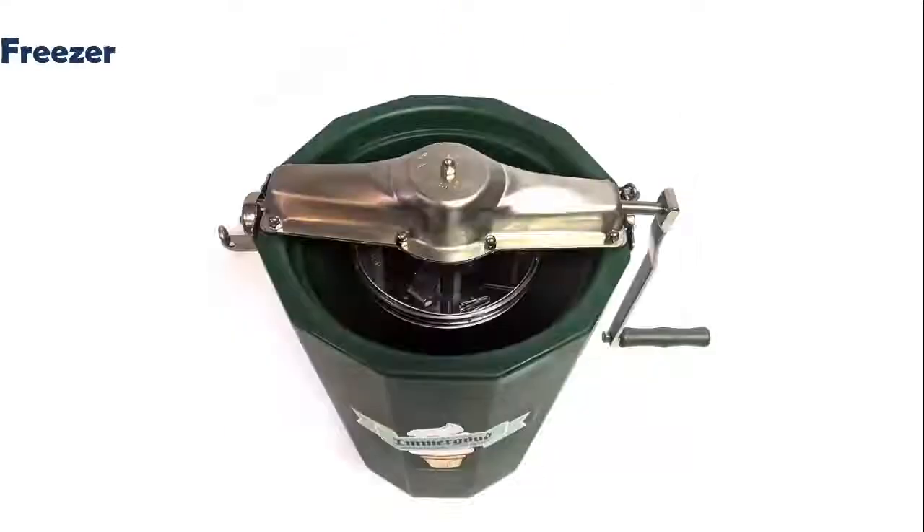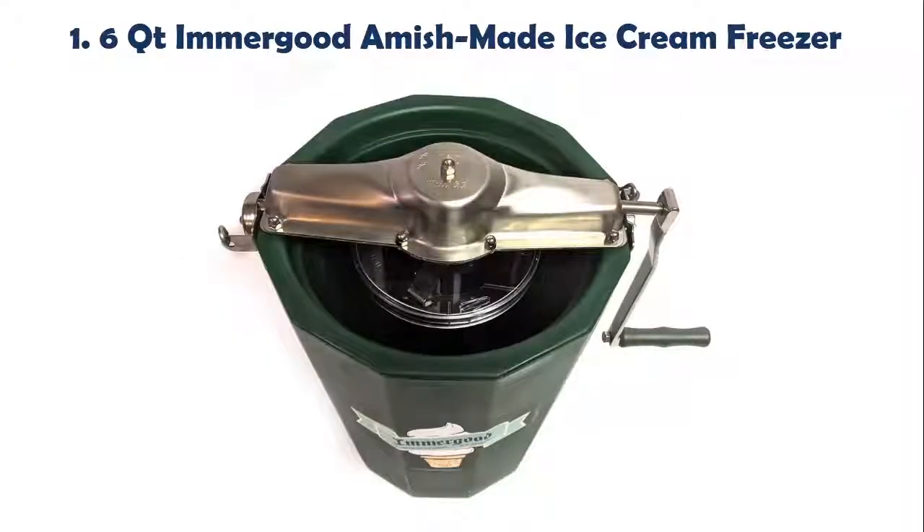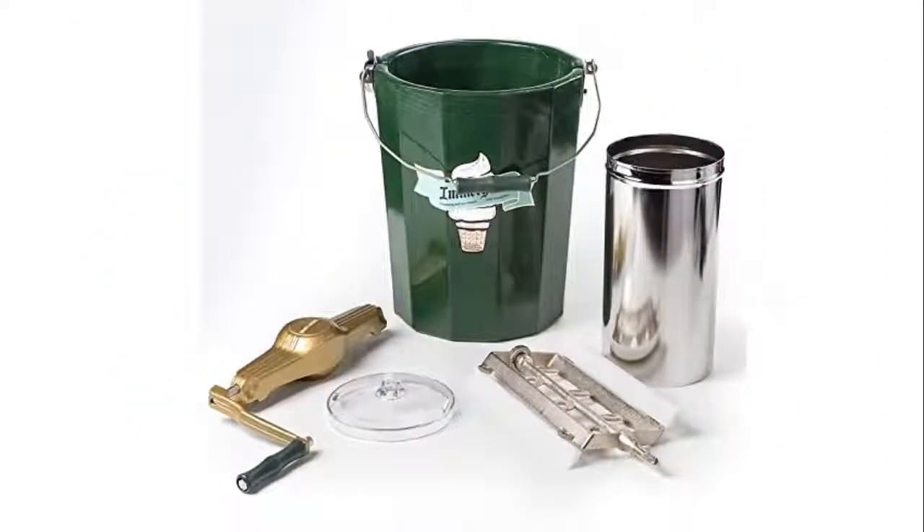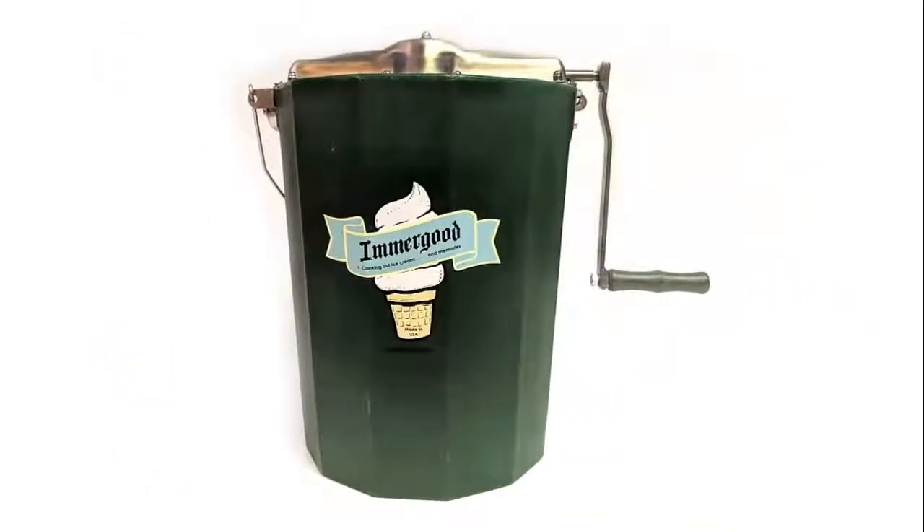Top 5 Best Ice Cream Freezers. Our list at number 1: 6 Quart Immergood Amish Made Ice Cream Freezer. Makes up to 6 quarts. Polished stainless steel canister holds ice cream. Clear plastic lid allows you to see as you mix. 6.5-inch OD stainless steel gears.